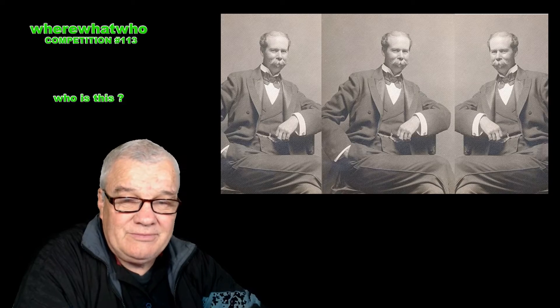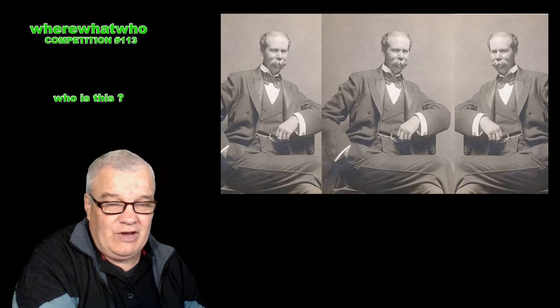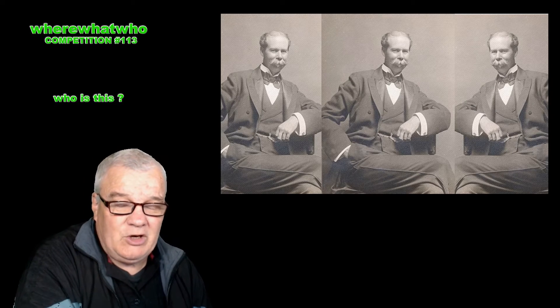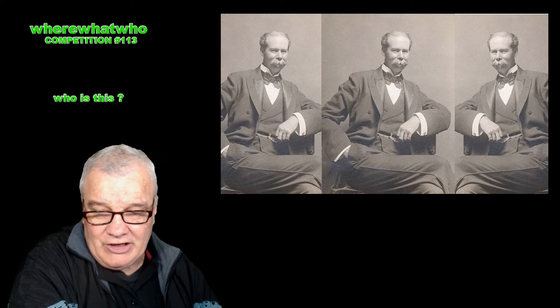Who is this gentleman? What did he do? Who is he? What is he famous for? So many questions. Answers in the comments below the video.